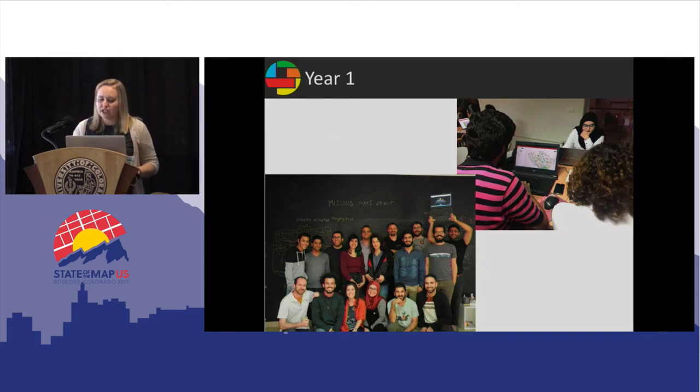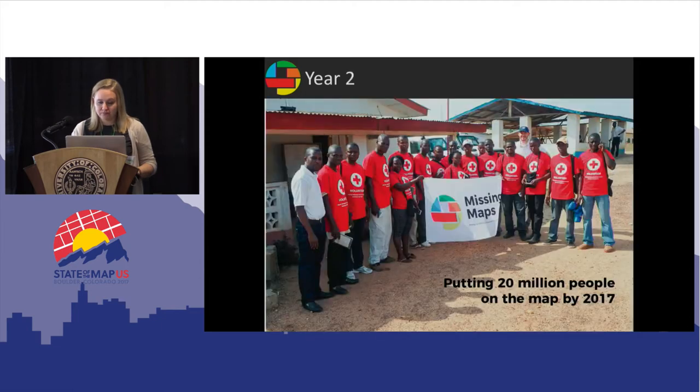During our first year, we focused on working out the kinks of running a mapathon and building our fieldwork and partnership framework, really focusing on small-scale projects. During year two, we focused on scaling up with both our projects and partnerships, and we hit some of our first big goals.